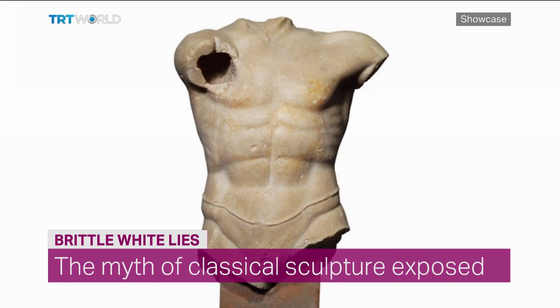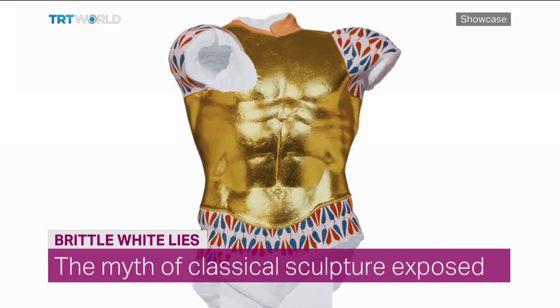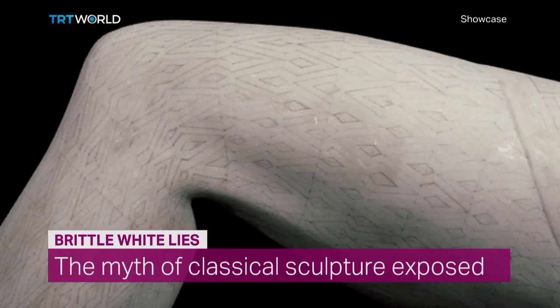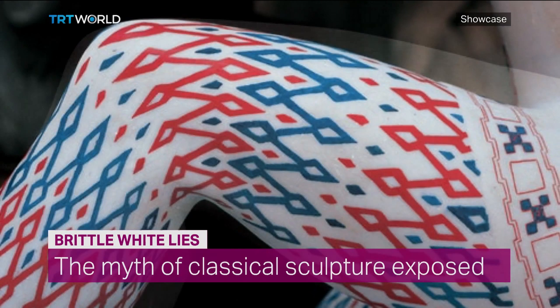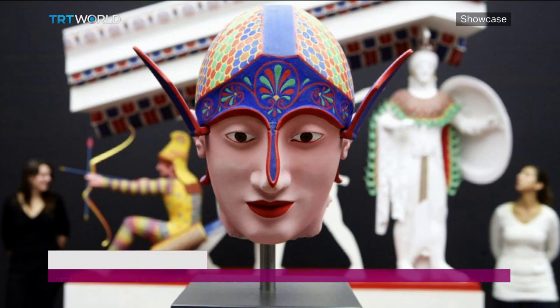For centuries, museum curators allowed normal wear and tear to erase any traces of colour from ancient statues. But now scholars are making a colour correction. By identifying the faded colour pigment on authentic sculptures, archaeologists can paint replicas of the originals, and in doing so, they reveal age-old predispositions about race and aesthetics.